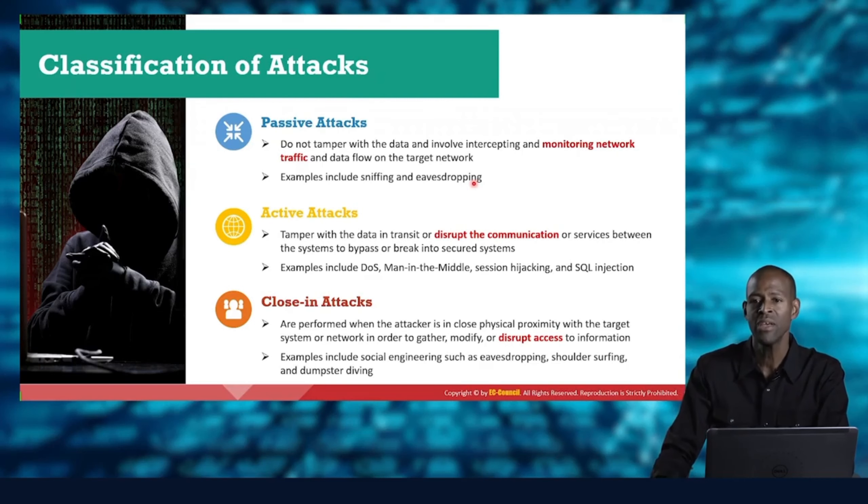An active attack is when you tamper with, change, or interact with the target — you may even disrupt communications by conducting a man-in-the-middle attack, session hijacking, or SQL injection. An active attack also includes walking into the front desk of an organization and asking for information — you've now gone active and are interacting directly with the target.